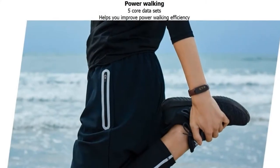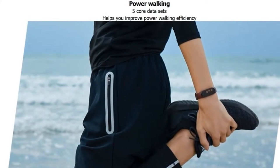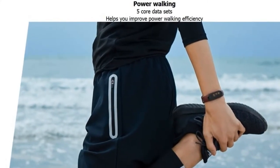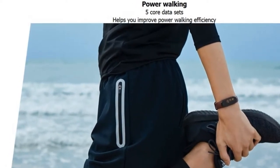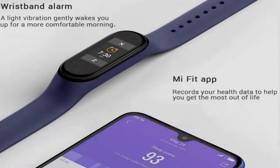Glad to present the Xiaomi Mi Band 4 smart bracelet. It has a full color touchable display. It is possible to view calls, text, and notifications from your applications, keeping your hands free as you keep up with life.